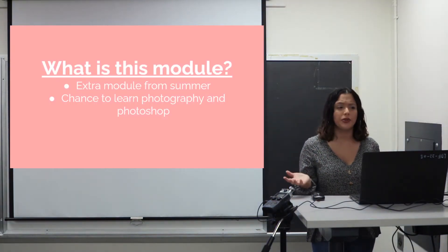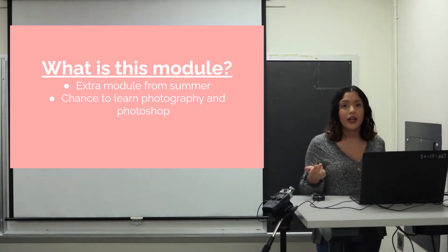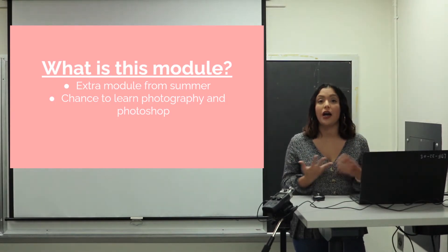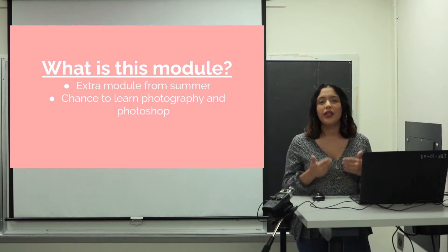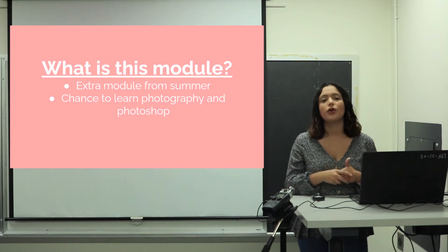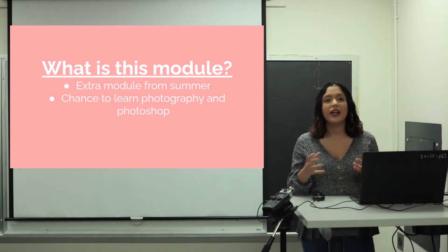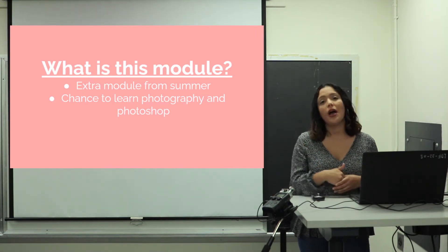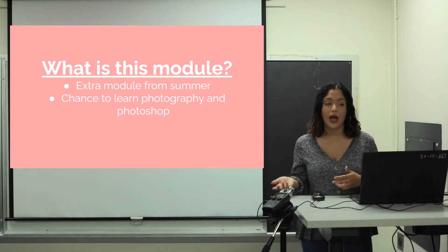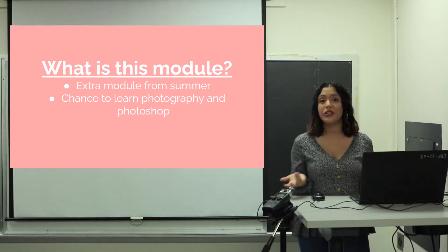So what is this module? This is an extra module that comes from summer. During a typical summer, you get to play around with really nice cameras — we take you out to take photos and teach you how to edit them. This is truly the only time we have to give you a lesson on this, usually during your first summer in the program. That's why I wanted to bring it into this school year, so you don't miss out on learning photography and Photoshop — two very important skills.